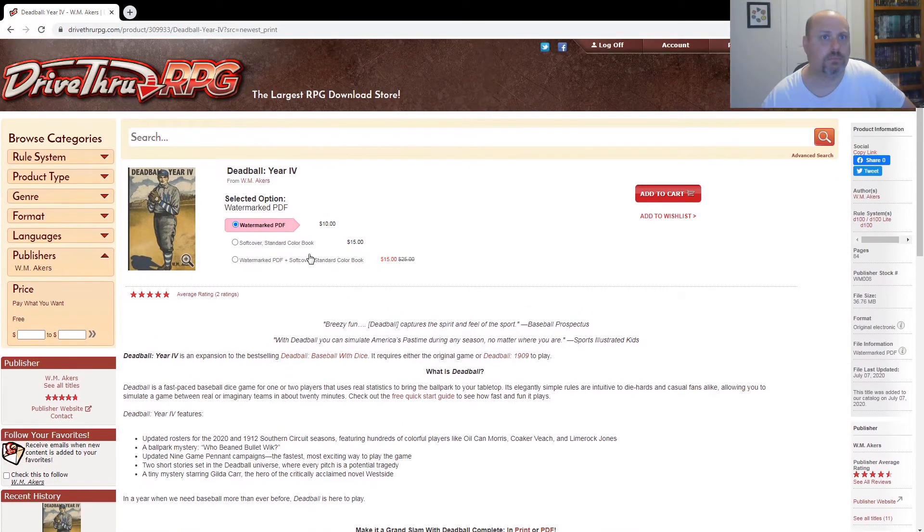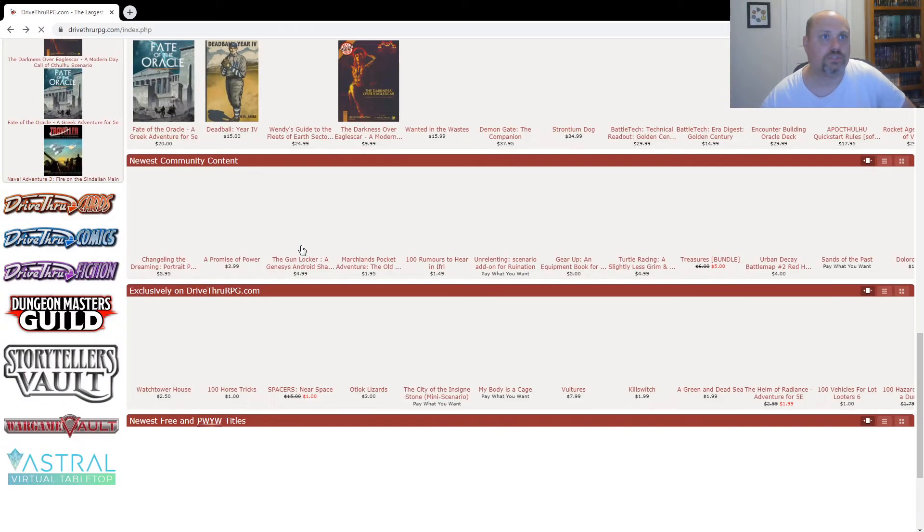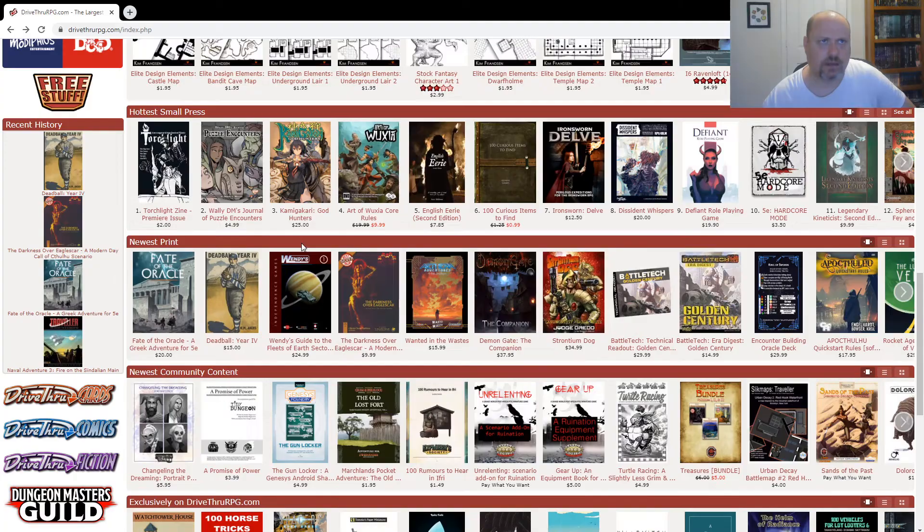It's still probably very good. It's 84 pages, $10 for the PDF. And to continue your collection, Year 4 has been released. But 1 and 2 I think are very good. And I can't, of course, say anything bad about that one.